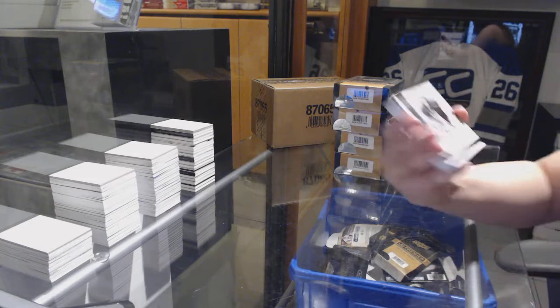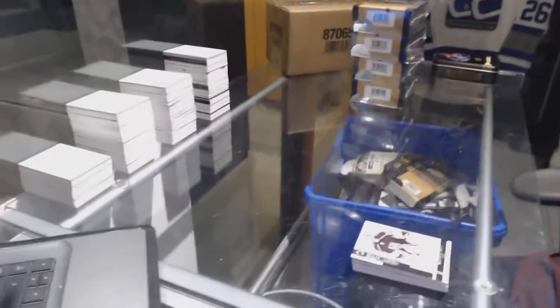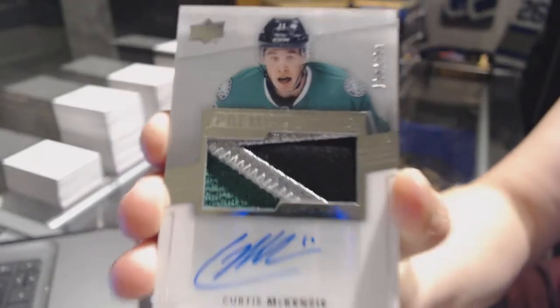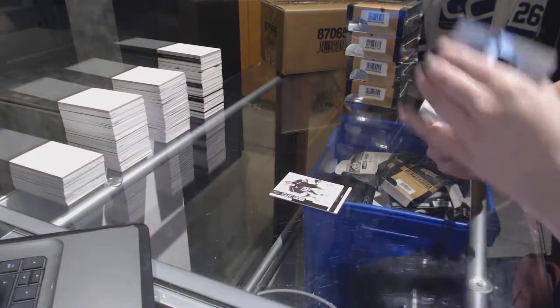We start off with a base card number to 249 for the LA Kings, Jonathan Quick. We've got a three-color Rookie Patch Auto number to 299 for the Dallas Stars, Curtis McKenzie.